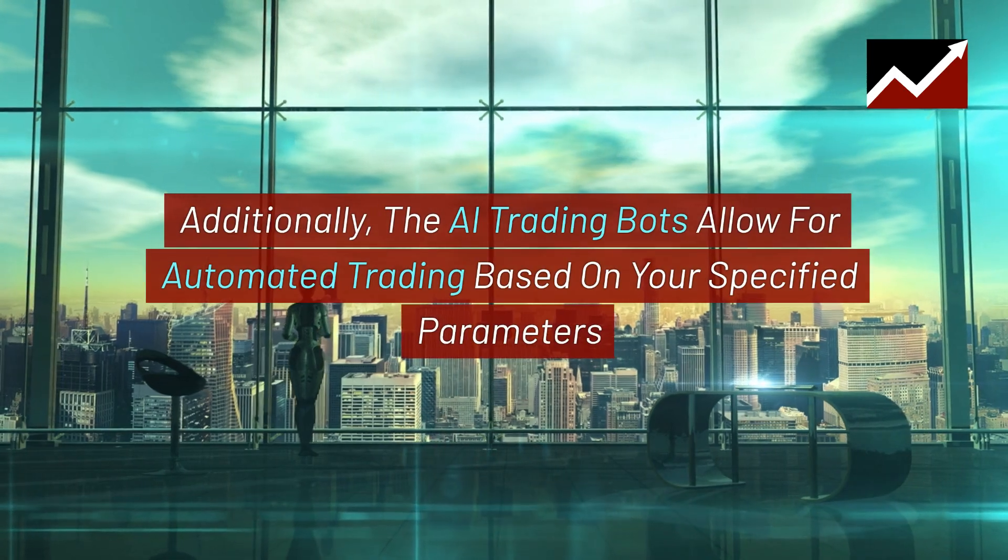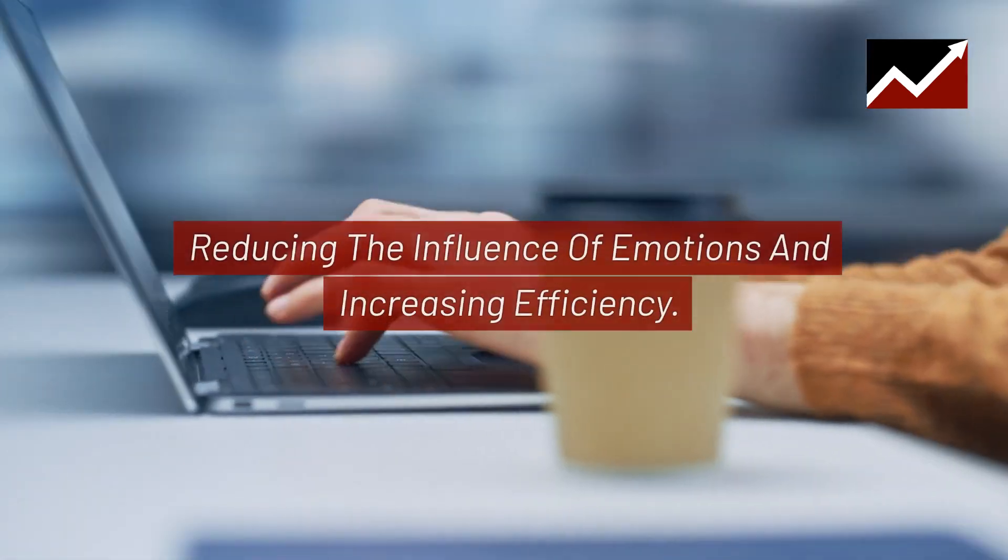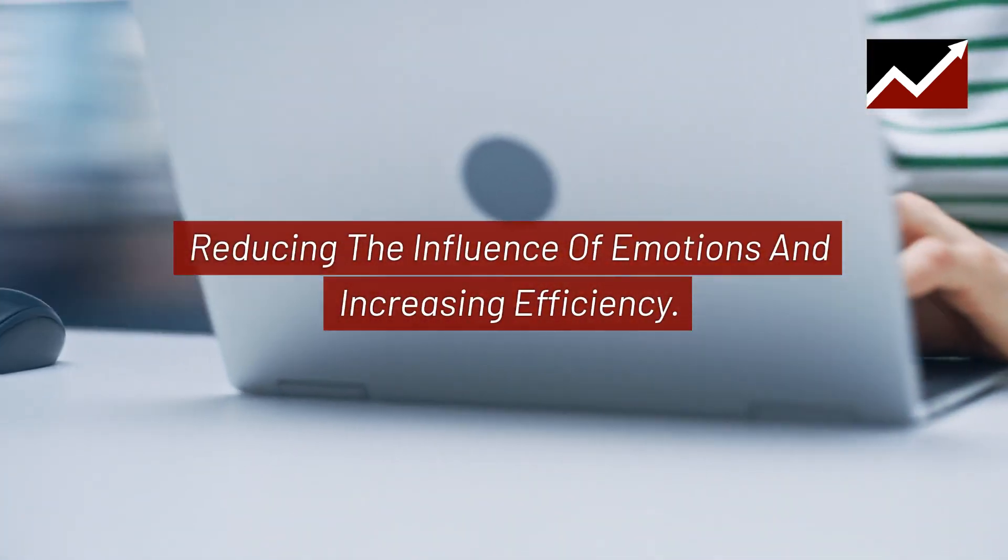Additionally, the AI trading bots allow for automated trading based on your specified parameters, reducing the influence of emotions and increasing efficiency.